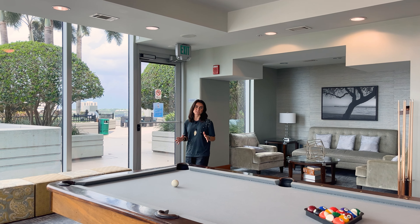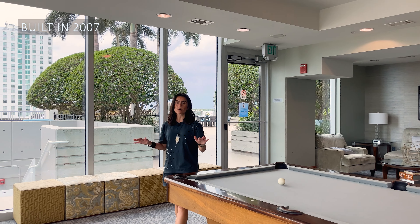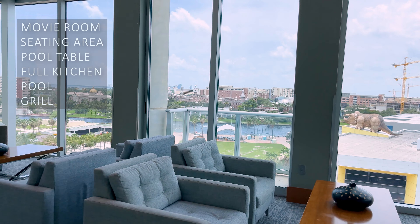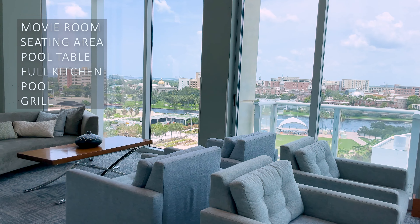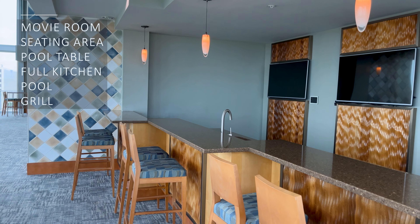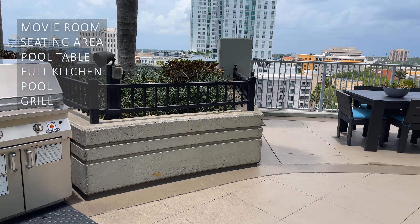The Sky Point was built in 2007. It has 33 floors and I'm over here on the 8th floor where the amenities are located. We have a movie room, a seating area, a pool table, plenty of seating space with couches and sofas, tables, a full kitchen, access to the pool, and a grill area where you can expand the limits of your apartment, entertain your friends and family, and hang out with the neighbors.